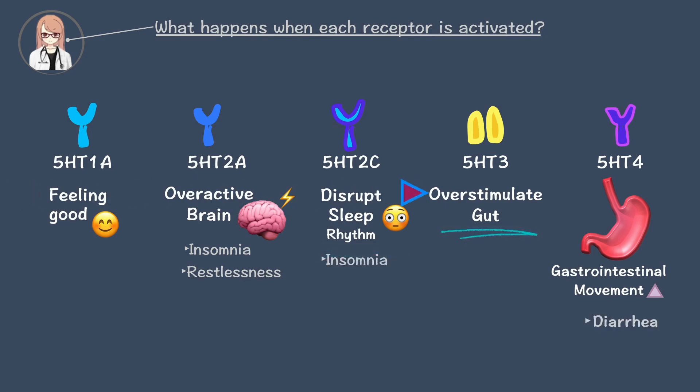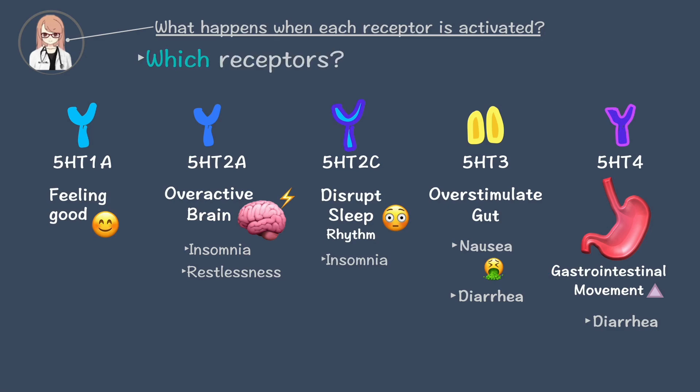Stimulation of the 3 receptor causes excessive gut activity, resulting in nausea and diarrhea. Activation of the 4 receptor further accelerates digestion, leading to severe diarrhea. The symptoms depend on which receptors are involved and where they are distributed in the body.